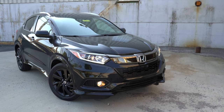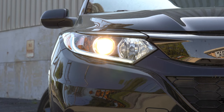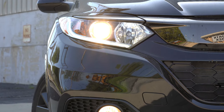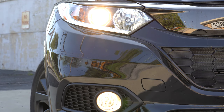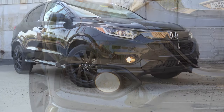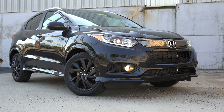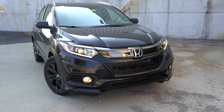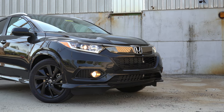Starting up front: the headlights are projector beam halogen for all trim levels across the board, and they do come with the automatic feature — when it gets dark, they turn on automatically. LED daytime running lights come standard. If you go with the Sport trim level or higher, you get fog lights down below. You can also see that gloss black front lip at the bottom for the Sport trim level, which ties in nicely with our black exterior. A very good looking front end overall.